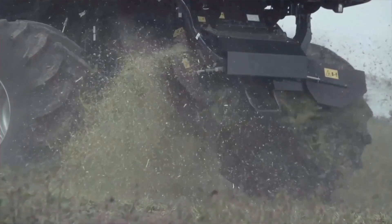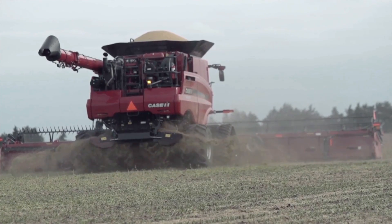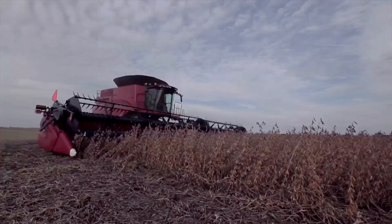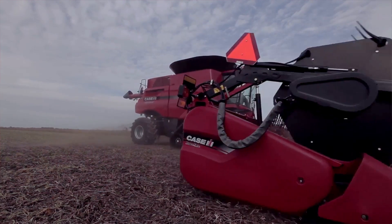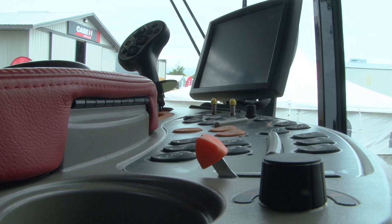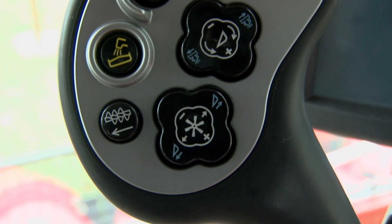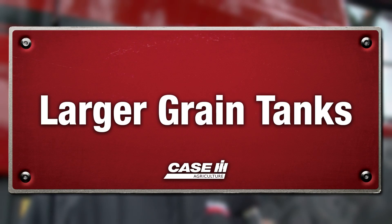There are a lot of new features on the combine, especially when it comes to residue control out the back side. As horsepowers increase, we're taking more material in the front of the machine, which means more material coming out the back. It's very important to get that residue spread in an even pattern, and we're giving the customer more control right from the cab.